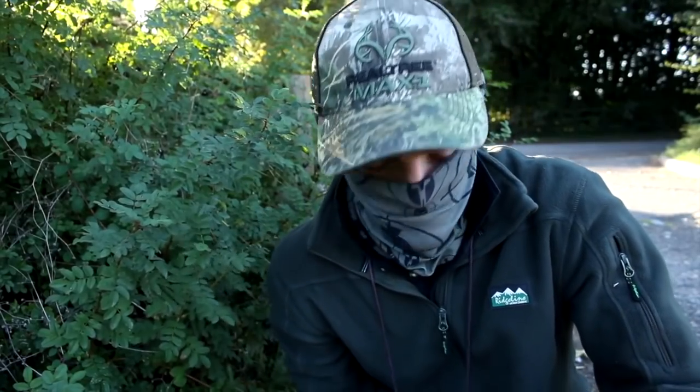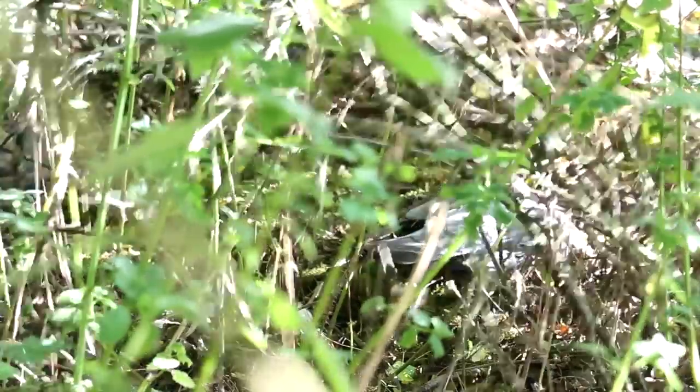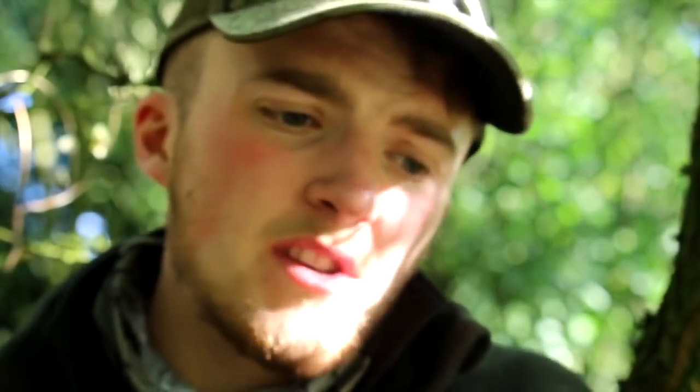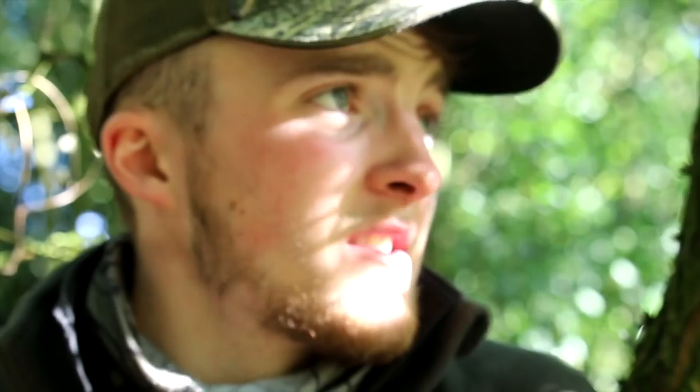Well, pleased with that. Good start to the day. Not a challenging shot — sat there beautifully still, very low risk. Let's go and pick him up. Nice start there — a young wood pigeon, as you can see. Got him with a neck shot, so really, really nice and humane. Didn't feel any suffering or anything like that, so that's exactly what I'm after. Going to carry on walking around, see if we can bag ourselves a few more.